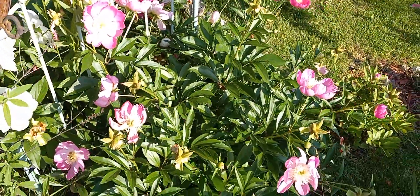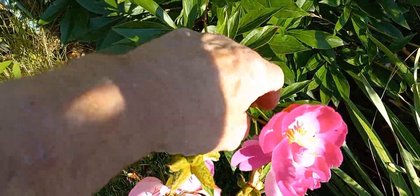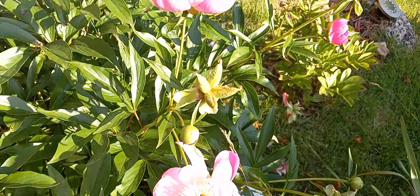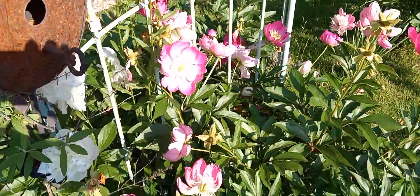Another pink one here — it's looking pretty nice. You can tell the rain knocked a lot of flowers off of it; this one had a lot more flowers before.